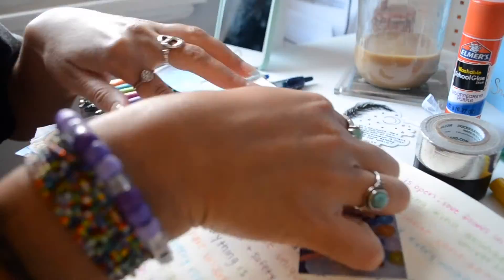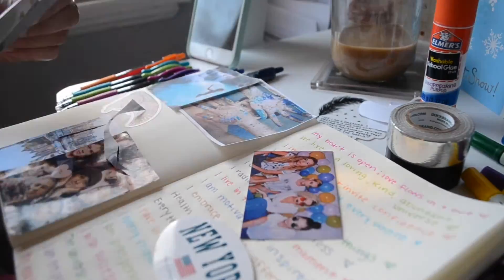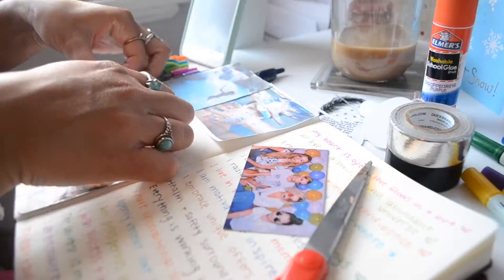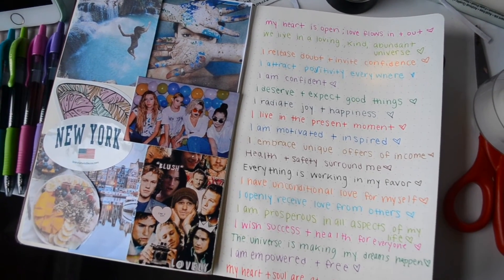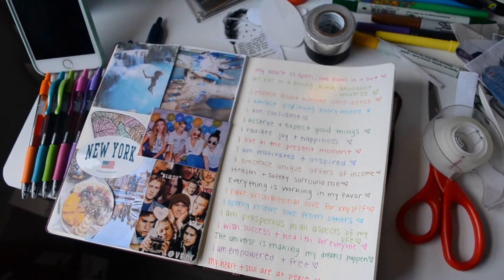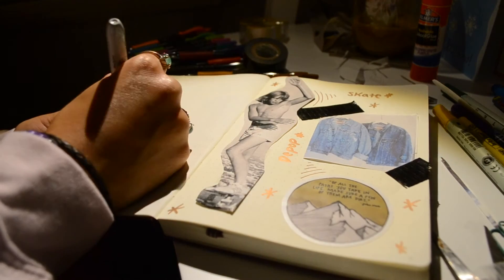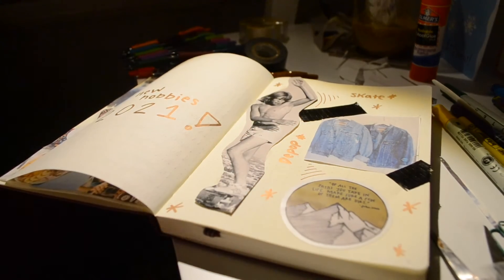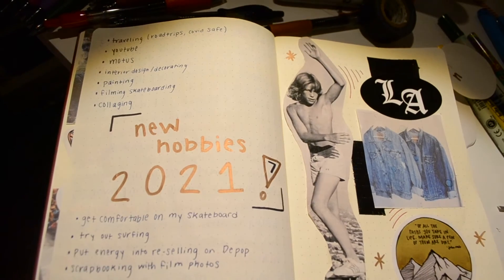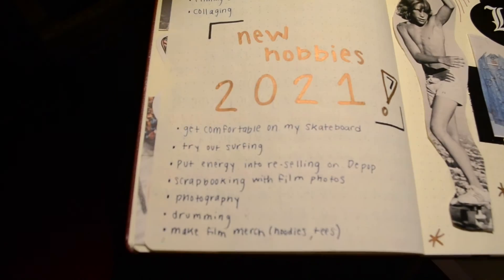And then directly on the other side I have some fun photos representing adventure, creativity, friendship, love, health, and travel — that's just kind of what I'm manifesting for this year. I like to keep the start of my bullet journal very goal-oriented. So on the first page I did my manifestations. And then this page is more fun — it's new hobbies for 2021. I have bullets of all the things I want to focus on and try this year, decorated with things representing what I want to get into. This is always a fun page to do.